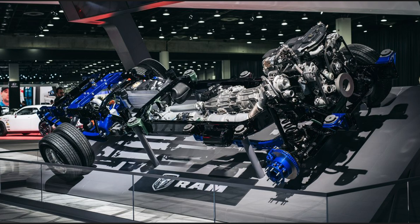For the Ford, you've got your DOC, then SCR, then your DPF — which is a backwards way to do it. For the RAM from 2013 through 2018, the system layout goes DOC, DPF, and then your SCR system.